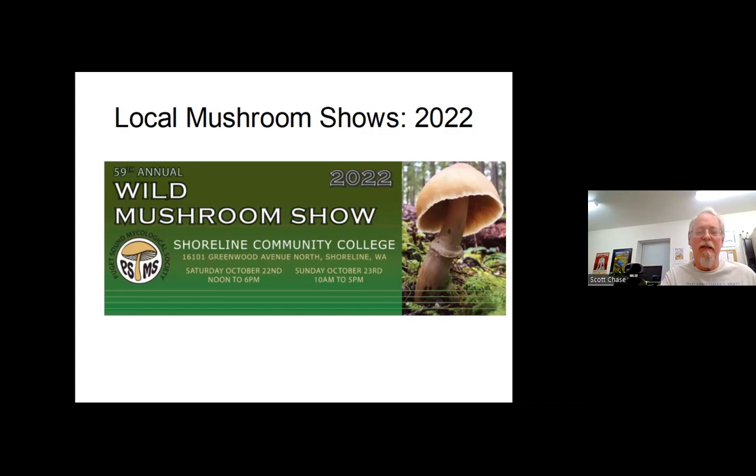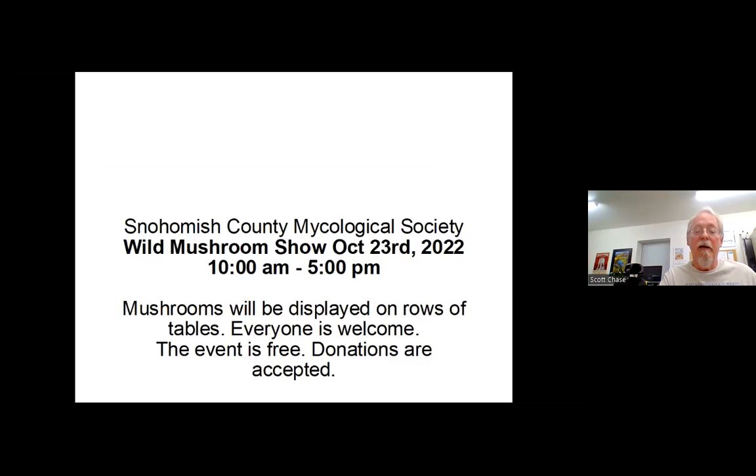They can show you how to cook things, and you can take classes. You can go on forays — like a field trip where you join other people in the group and go to different places known to have certain mushrooms. In the fall you might look for chanterelles and they'll take you somewhere that's been good for finding chanterelles throughout the last number of years. The mushroom shows are always toward the end of October. The big one — the Puget Sound Mycological Society show — is at Shoreline Community College, October 22nd and 23rd. I think their show costs $10, but it's huge and you learn a lot. There's another one in Everett on October 23rd — that one is free, now the Snohomish County Mycological Society, at Floral Hall in Mukilteo.